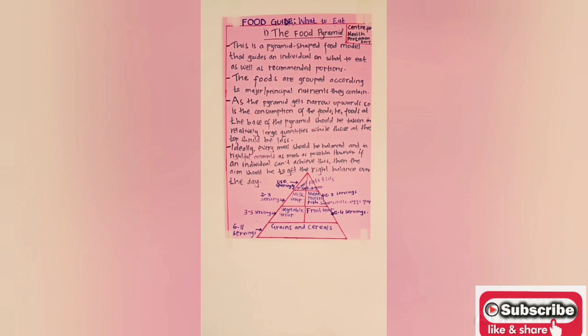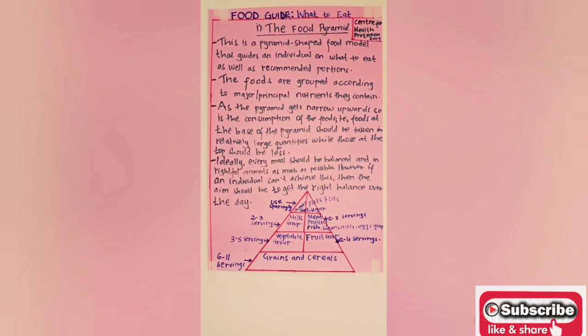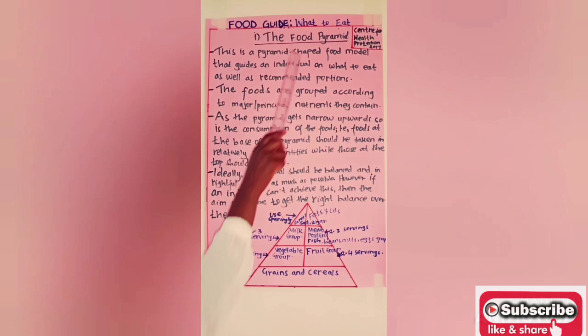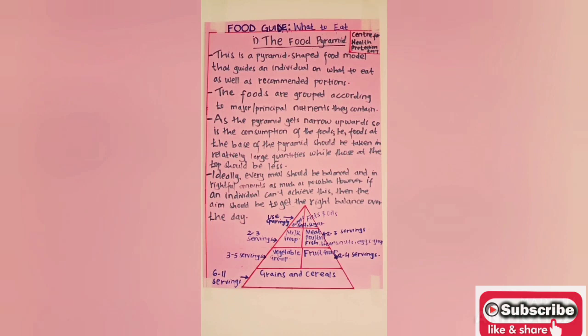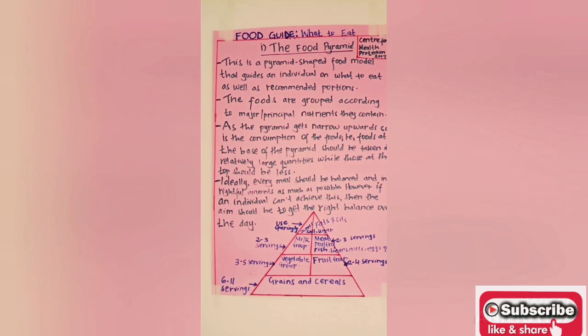In answering the question of what to eat, there are two models I will use in my discussion. The first one I'm beginning with is the food pyramid. I am drawing it from the illustration by the Center for Health Protection 2017. The food pyramid is a pyramid-shaped model that guides individuals on what to eat and the recommended proportions. The foods are grouped according to their principal or major nutrients. As the pyramid gets narrower upward, so does the consumption of foods.